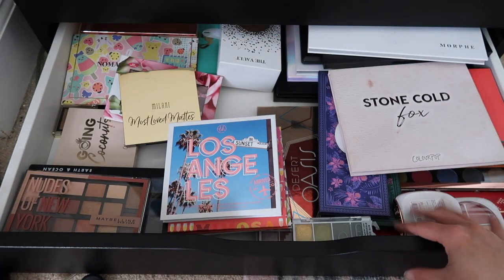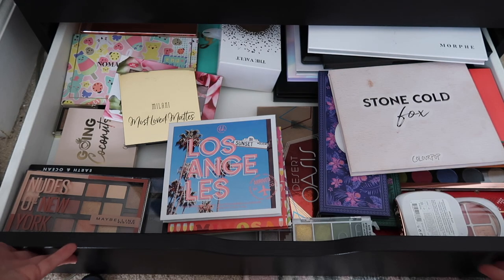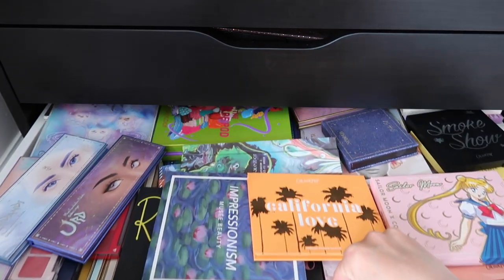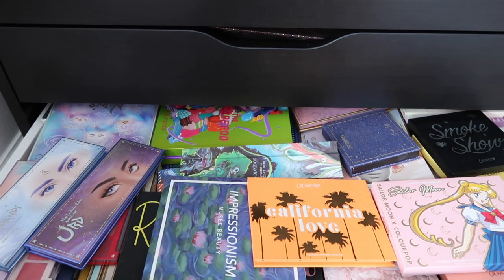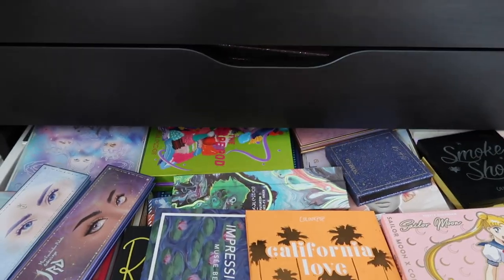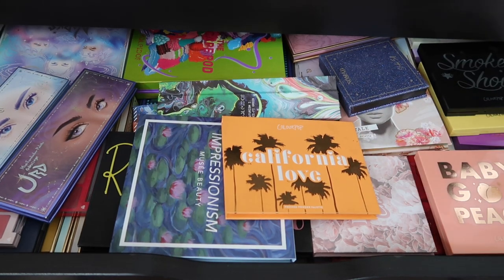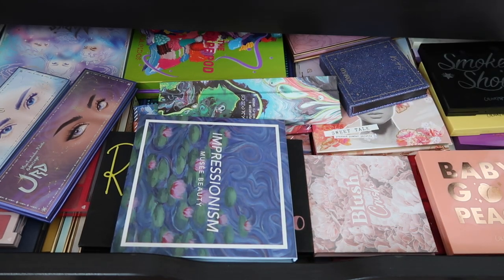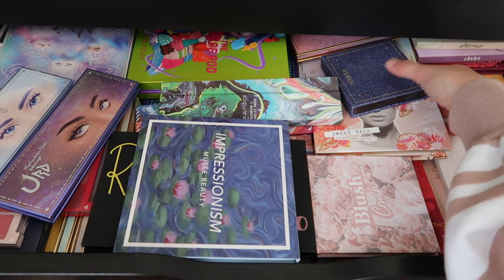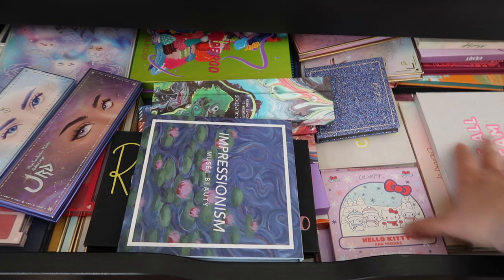I know my spatial organization isn't the best — I'm doing that on a later day. Right now I'm just trying to clean out what I can. Here we go, next drawer up — this one really needs some work. I have most of my ColourPop palettes in here. I keep all of them — I feel like it's great to have ColourPop shadows as reference, so all of these I'm just going to put to the side.